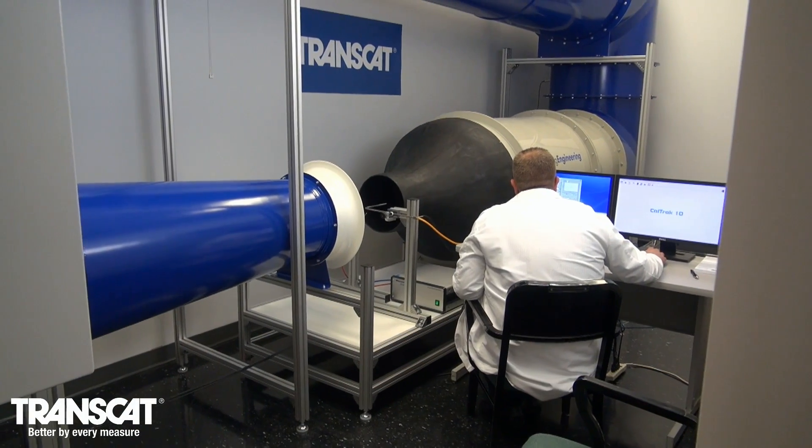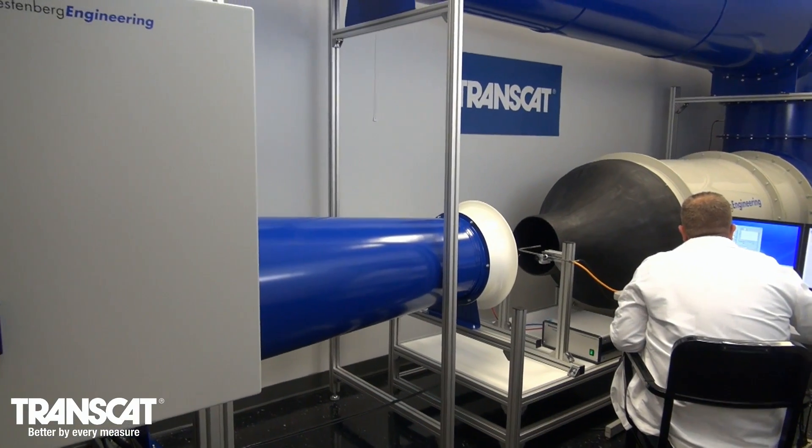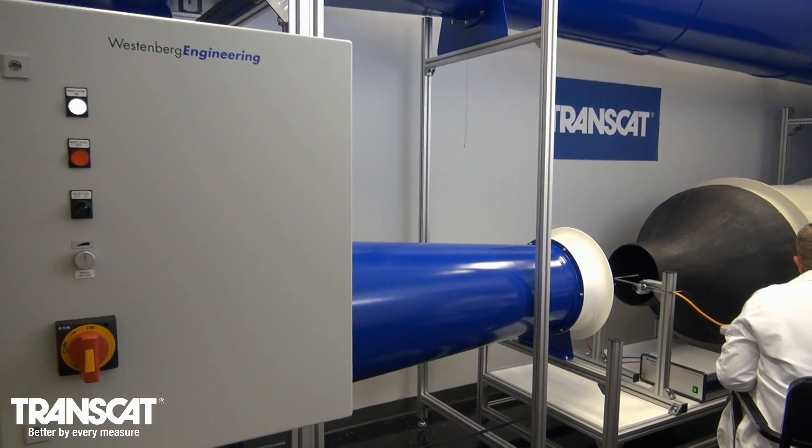At TransCat, we are constantly evaluating our capabilities and adding new ones to ensure we continue to provide you the very highest quality calibrations you have come to expect from us.